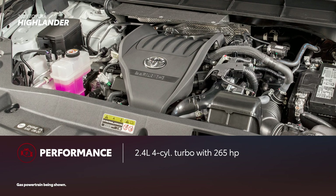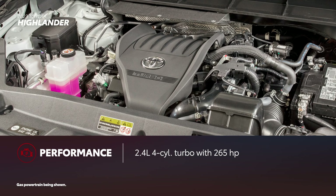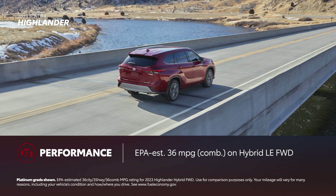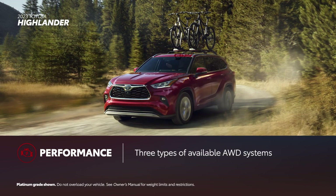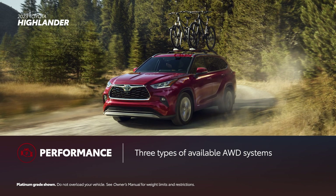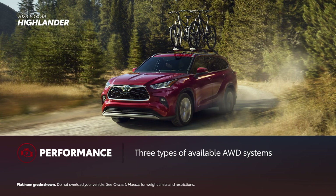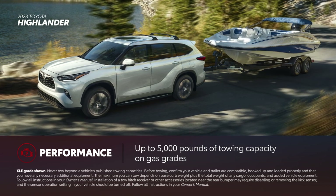For 2023, Highlander comes powered with Toyota's new turbocharged 4-cylinder with more torque than the outgoing V6. Highlander Hybrid, on the other hand, provides 243 net combined horsepower and an EPA-estimated 36 mpg combined on the front-wheel drive grades. Furthermore, both gas or hybrid powertrain can be equipped with three types of all-wheel drive systems for added traction and performance. These include a torque-vectoring all-wheel drive system in select gas grades, and the electronic on-demand all-wheel drive system on Highlander Hybrid. Additionally, Highlander can tow up to 5,000 pounds when equipped with the new turbocharged 4-cylinder.